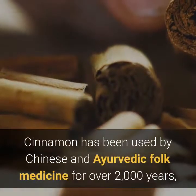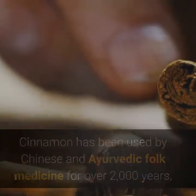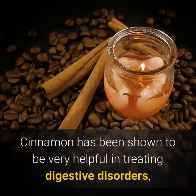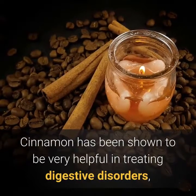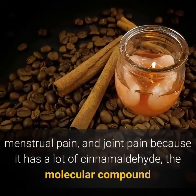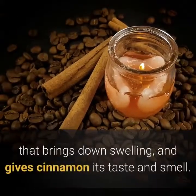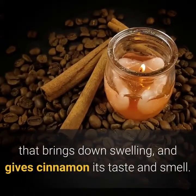Cinnamon has been used by Chinese and Ayurvedic folk medicine for over 2,000 years, and honey also has a rich history. Cinnamon has been shown to be very helpful in treating digestive disorders, menstrual pain, and joint pain because it has a lot of cinnamaldehyde — the molecular compound that brings down swelling and gives cinnamon its taste and smell.